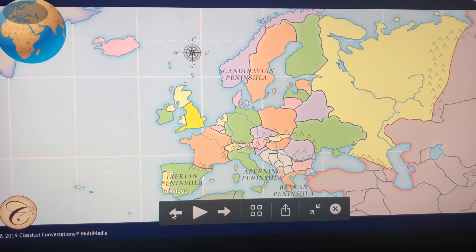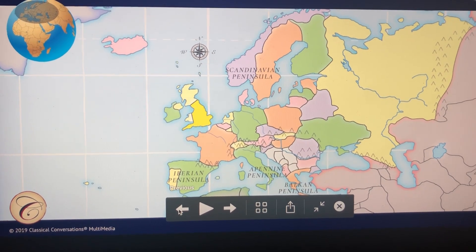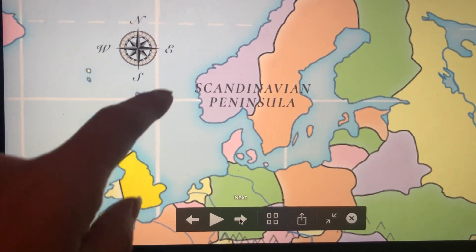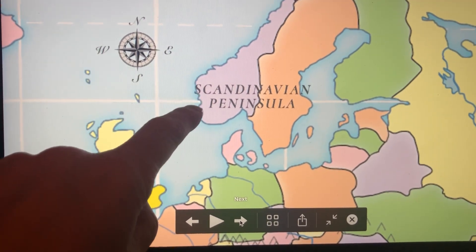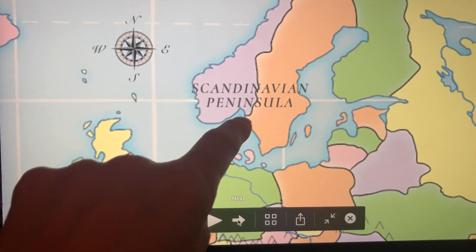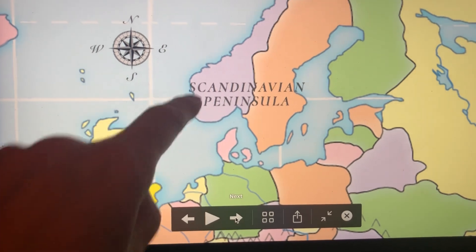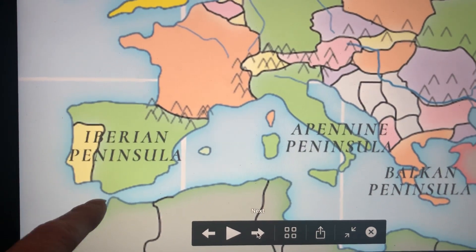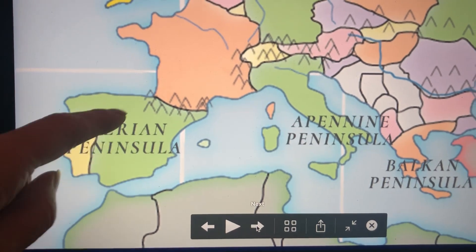This week we're learning four peninsulas in Europe. The first one is the Scandinavian Peninsula. If you zoom in a bit, you can see how it makes the shape of an S here for Scandinavian. Then the next one is the Iberian Peninsula, and when we learned Spain we